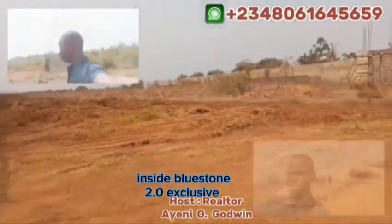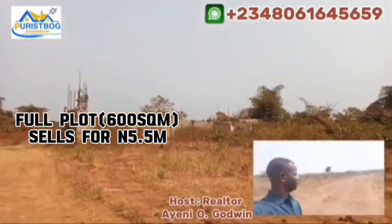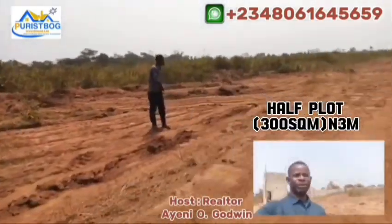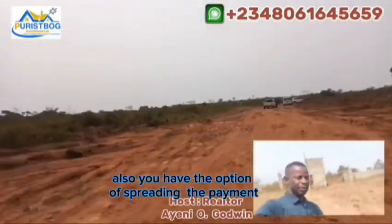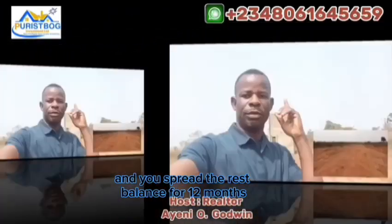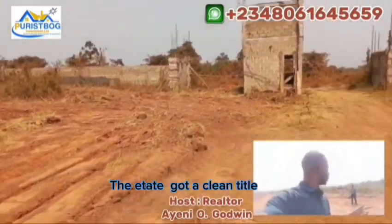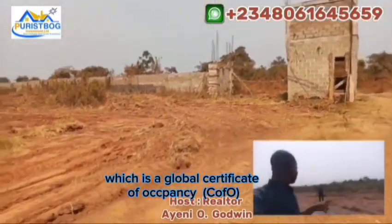A full plot of land measuring 600 square meters inside Bluestone 2.0 Exclusive is currently priced at 5.5 million naira. A half plot of 300 square meters is priced at 3 million naira. You also have the option of a payment plan — an initial deposit of 1.5 million naira and spread the rest of the balance over 12 months interest-free.